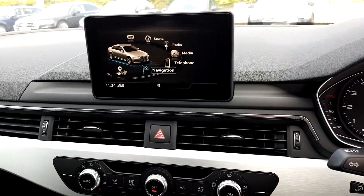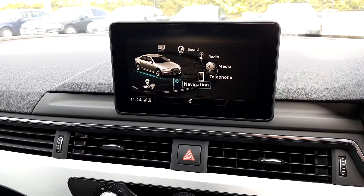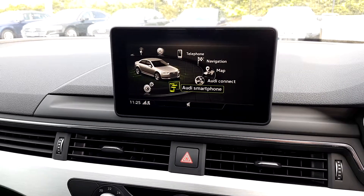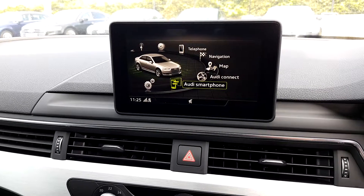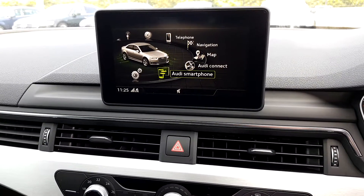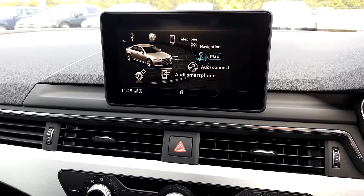This car also comes with the MMI infotainment system from Audi. We can download our favourite apps by using Apple CarPlay or Android Auto. We also have satellite navigation.